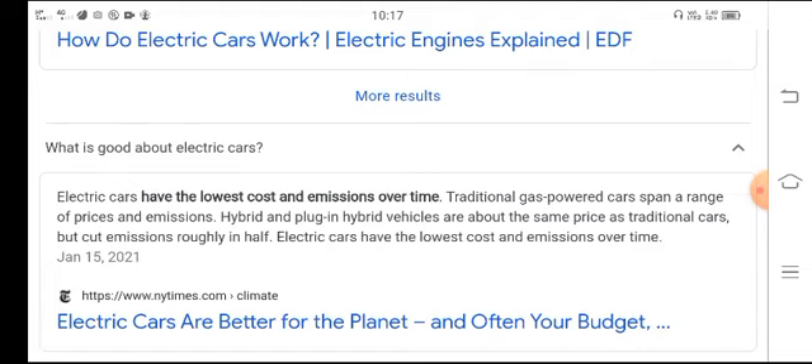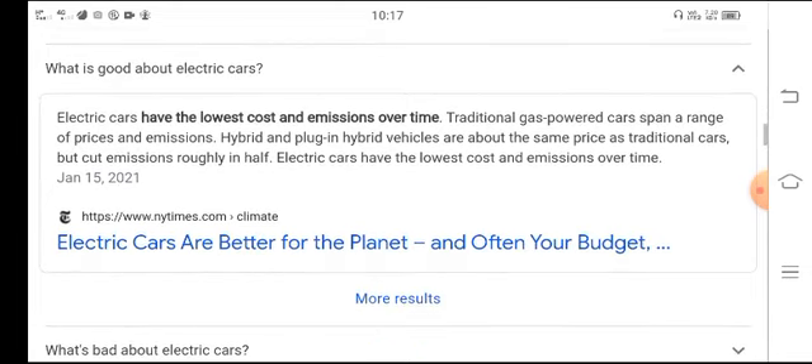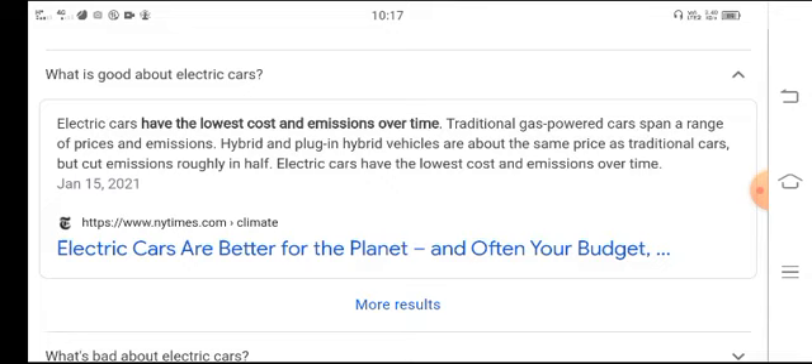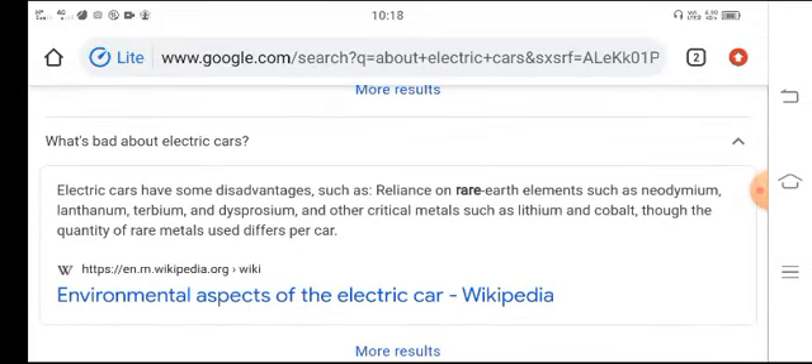Electric cars have the lowest cost and emissions over time. Traditional gas-powered cars have a wider range of speed and emissions. Hybrid and plug-in hybrid vehicles are about the same price as traditional cars but cut emissions roughly in half. Electric cars have the lowest cost and emissions over time.